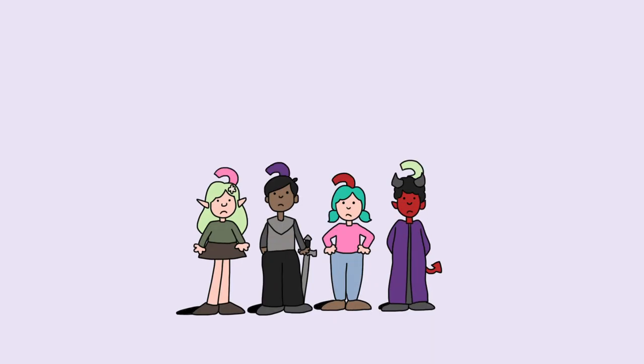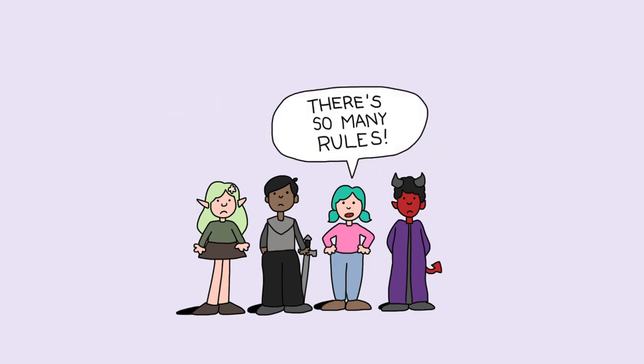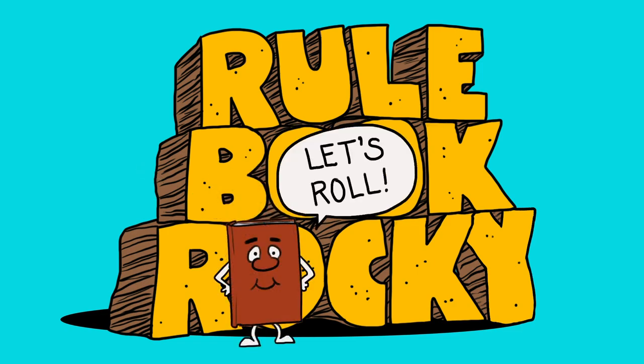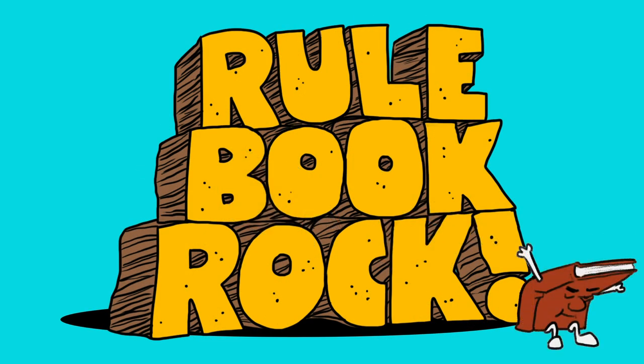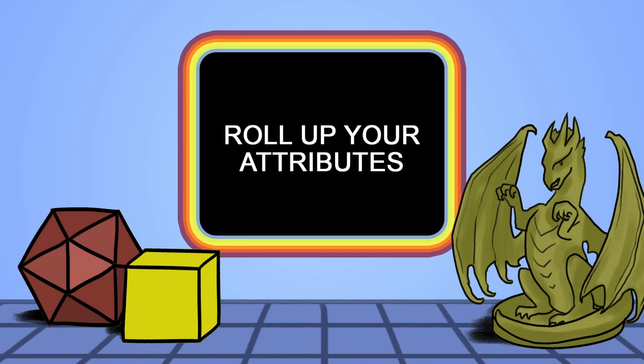When you start your adventure, you feel like fools. It's hard to learn, there's so many rules. It's Rulebook Rocky, the book that can talk. The D&D Rulebook, Rulebook Rock! To begin our show, roll up your attributes.